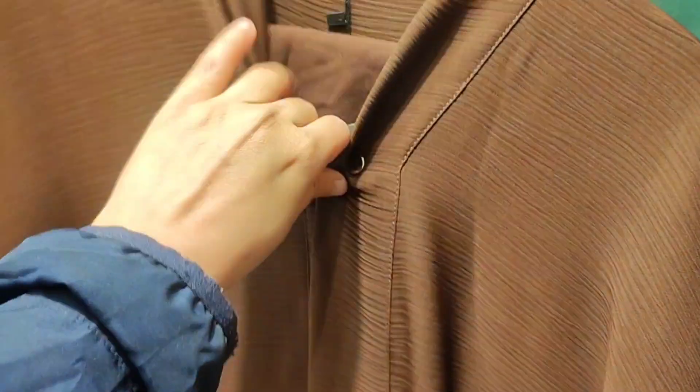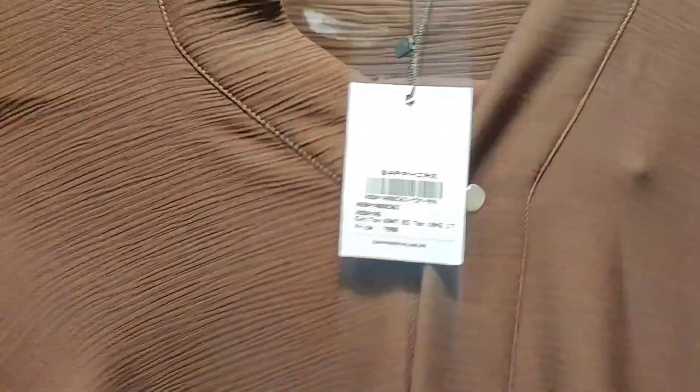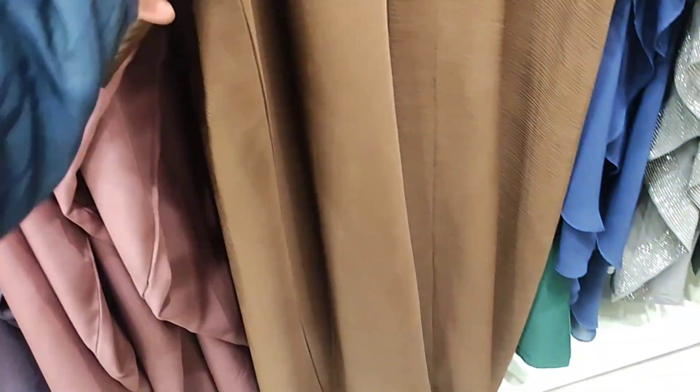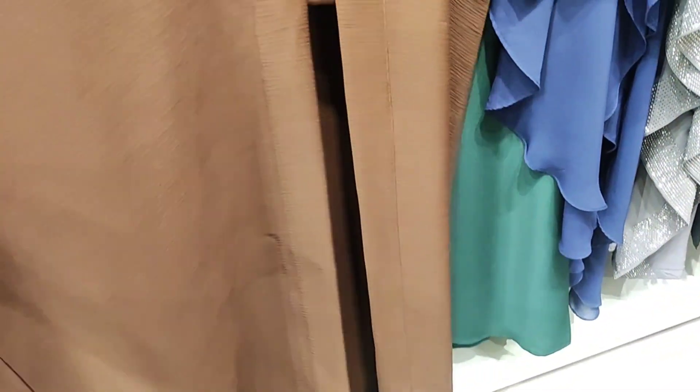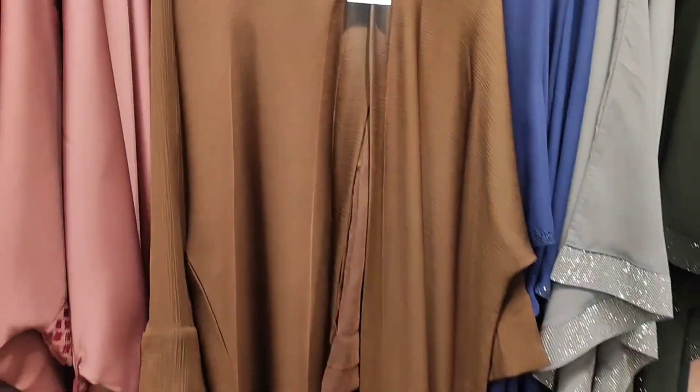Now I am showing you a crinkle nida fabric abaya set — a beautiful brown abaya with a matching scarf available, priced at 7,990 rupees. This abaya comes in two colors: brown and maroon. The crinkle nida fabric is a very beautiful fabric.